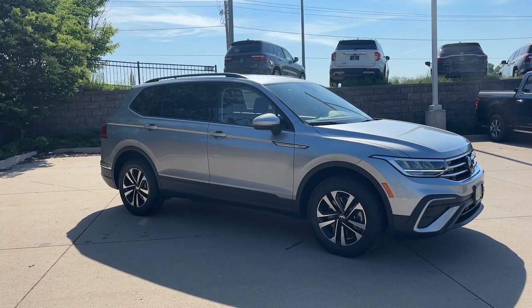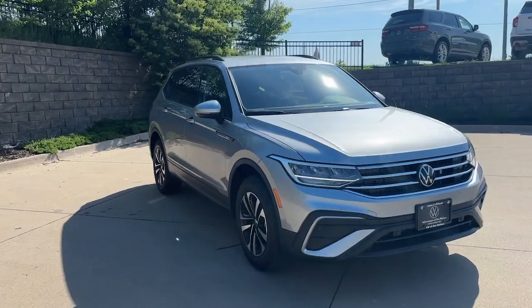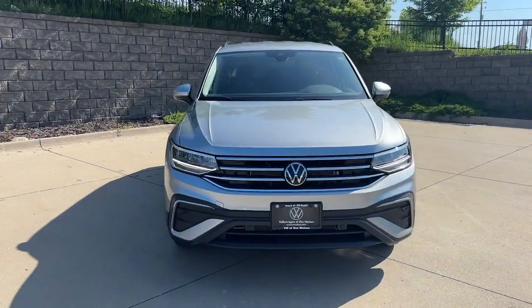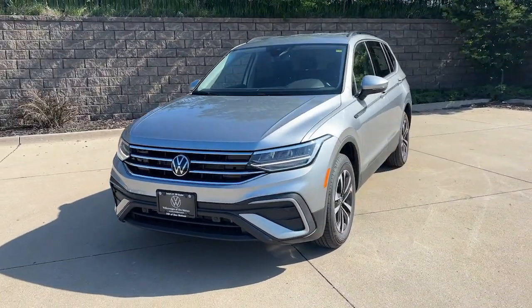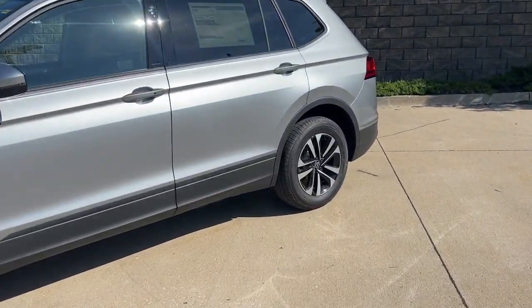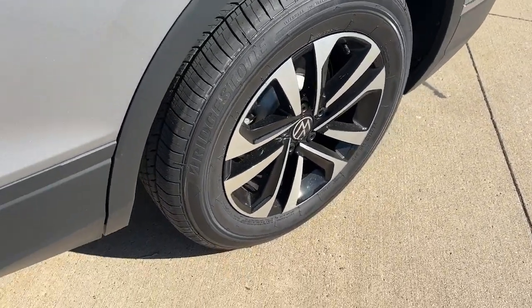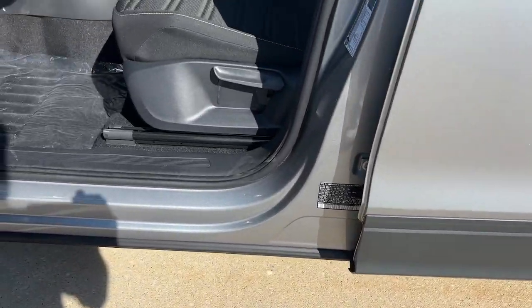Enjoy the view of this 2024 Volkswagen Tiguan. Take a closer look at this Volkswagen Tiguan, the fuel-efficient compact SUV with standout flexibility. Available features like third-row seating and all-wheel drive let you enjoy even more of this crossover's capability. Feel secure and poised in this thoughtfully appointed Tiguan.